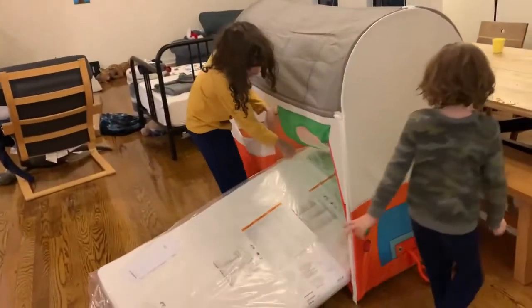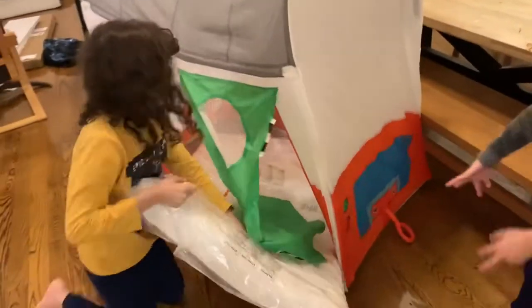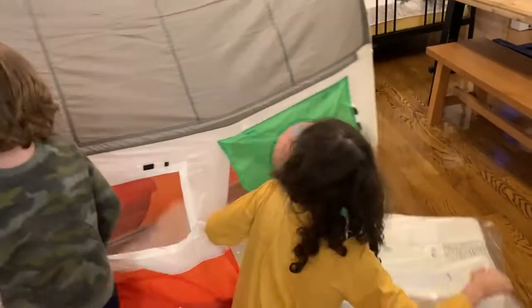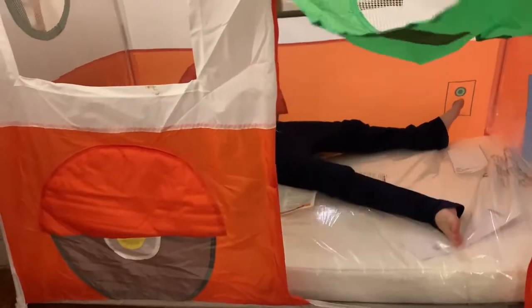I know the tent — these are the zippers and these are the buttons, and here are the windows. It's a bed, bed, bed! Can I film it from the inside? Okay so guys, this is the inside — look at it!